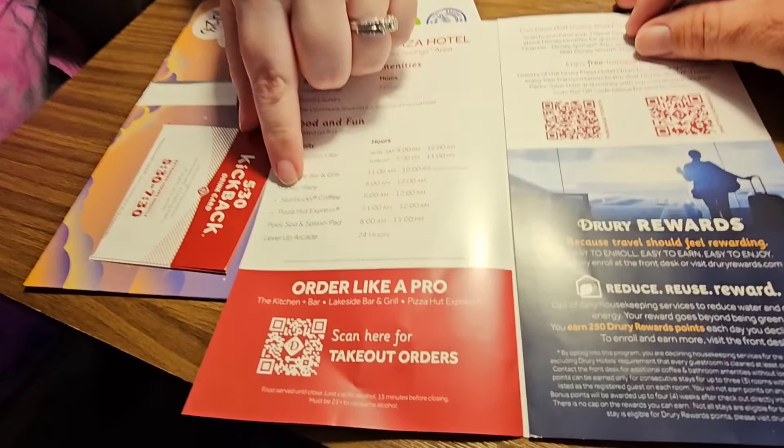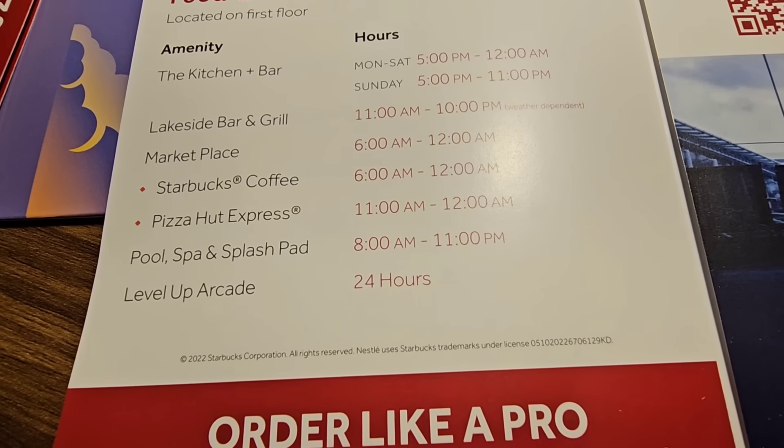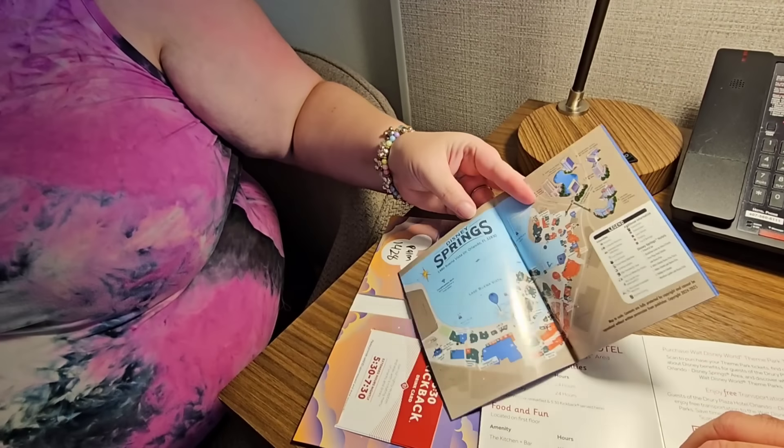They have the hot breakfast, then they also have a popcorn and soda from 4 to 8, and then a daily kickback which includes things like hot dogs, salsa, chips, nacho cheese, and a taco bar - and it's all included in your rate, it's free. They also gave us drink cards - for each night you stay, each adult gets three alcoholic beverages between 5:30 and 7:30. And there's a Starbucks somewhere, a Pizza Hut Express, the big pool, and the Level Up arcade.